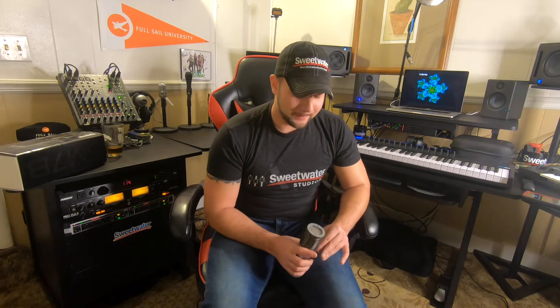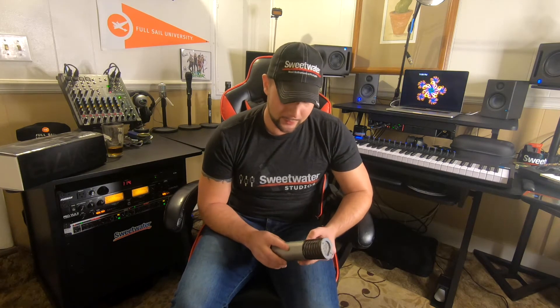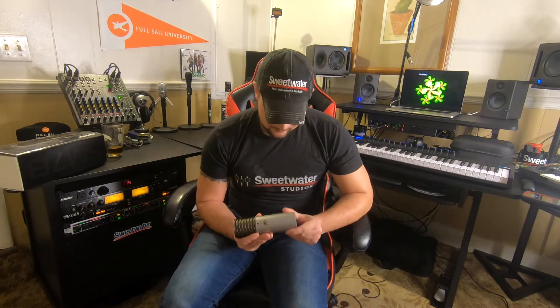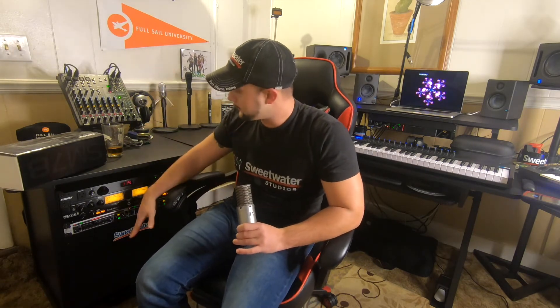I ended up calling their tech support line. The issue was that I was running the Shure SM7B before this — and the SM7B is very gain heavy, so it requires a cloud lifter. I was running the new condenser through the cloud lifter, through all my equipment, and out through my interface.